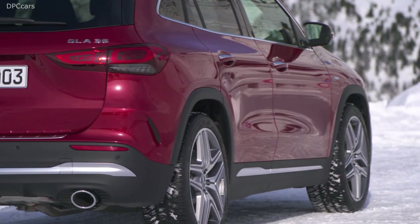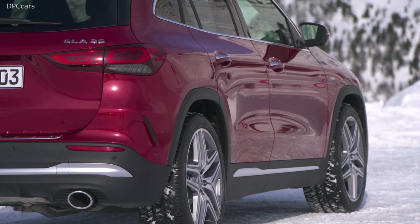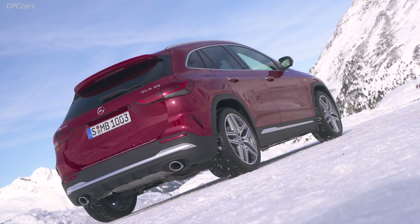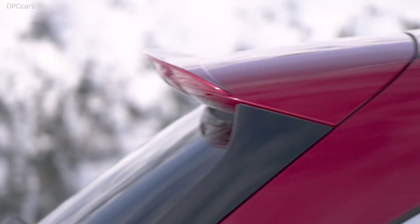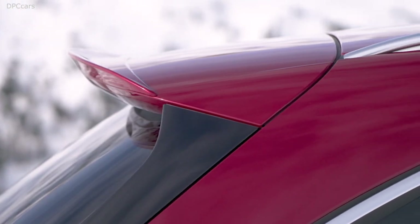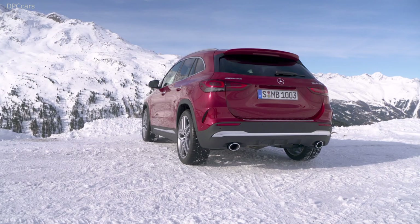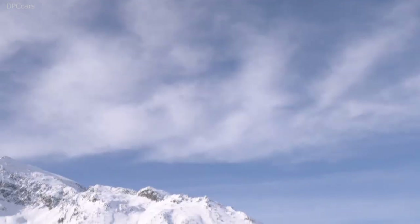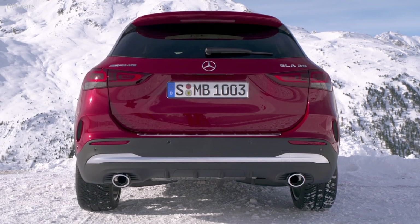Typical for the GLA are the powerful shoulder of the body and the coupe-like silhouette. These sleek proportions also allow the new GLA to cut through the air like a hot knife through butter. The interior design showcases a new level of modern luxury never seen before in this segment. It gets an even more beautiful atmosphere when daylight shines through the large panorama roof.